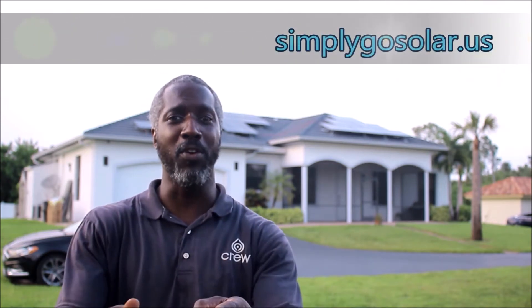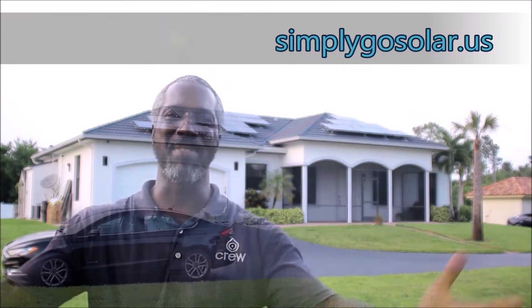Solar home installation system. If you're interested in solar, by all means comment below or find us on our website simplygosolar.us. Now I want all of you to go forth and spread some sunshine.